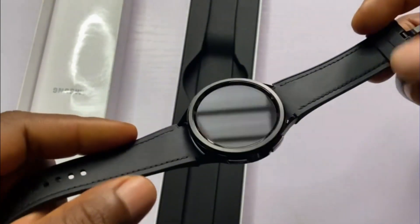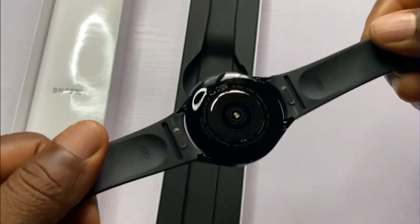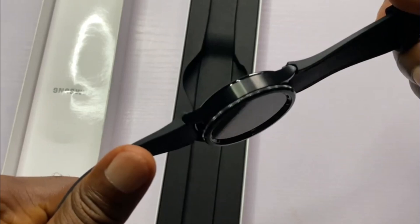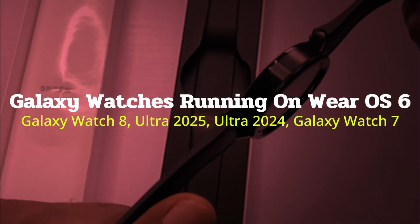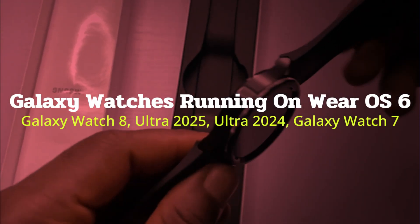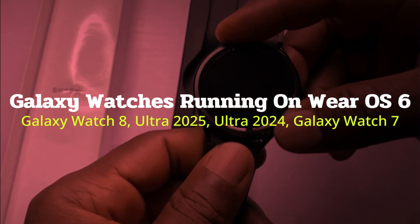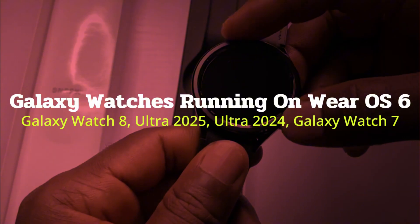Hello, and welcome to SmartWatch Series. Wear OS 6 and One UI 8 Watch are the current platforms for the Galaxy Watch. So far, only the newly released Galaxy Watch 8, Ultra 2025, as well as last year's Galaxy Watch 7 and Ultra 2024, run on this platform.